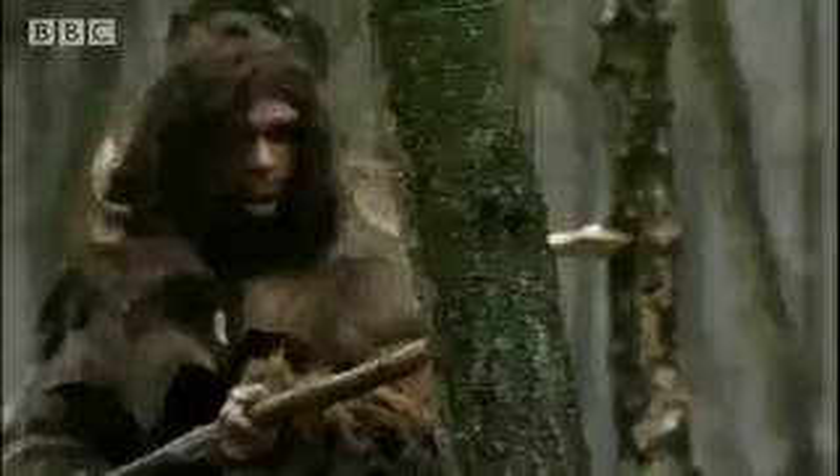Evidence from the skeleton and the spear itself suggests that Neanderthals were ambush hunters — silently stalking their prey, creeping with a thrusting spear to within striking distance.